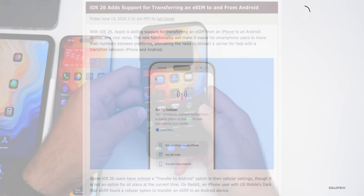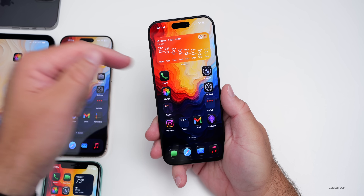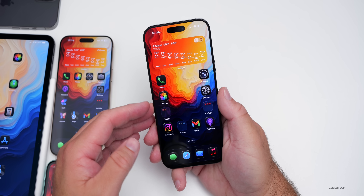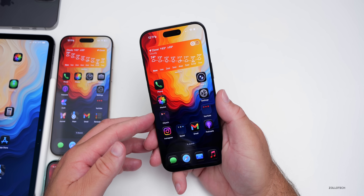Something else they've updated has to do with Android. If you're switching from an Android phone to an iPhone, they're now making it easier to transfer an eSIM. Hopefully they'll make it easier going the other direction as well, but at least that's a step in the right direction where you can now transfer an eSIM without going to your carrier.